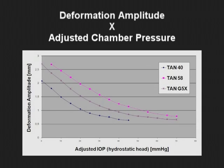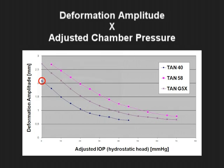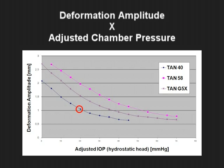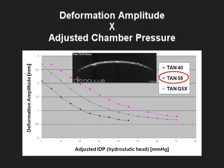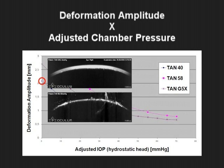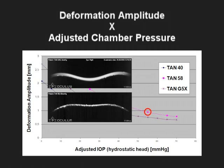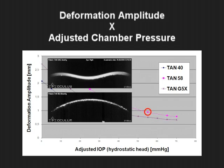For example, the TAN 40 deforms 2 millimeters at an internal pressure of 0, 1 millimeter at an internal pressure of 20 mmHg, and 0.6 millimeters at an internal pressure of 40 mmHg. The thinnest lens with less polymer, the TAN 58, deforms more at each pressure level. If we look at the stiffest lens, the TAN 40, at 0 pressure and compare it with the most pliable lens, the TAN 58, at very high pressure, the deformation of the latter is less due to the impact of internal pressure on the deformation response.